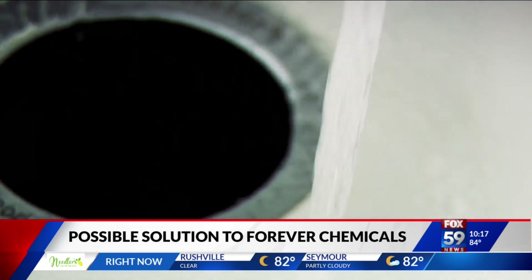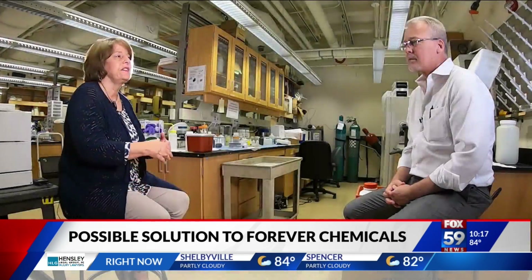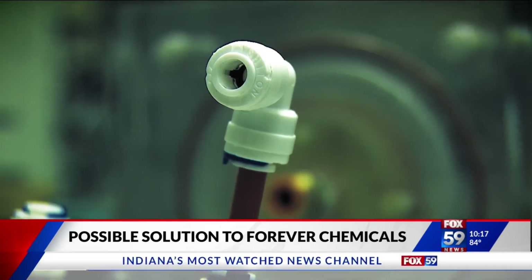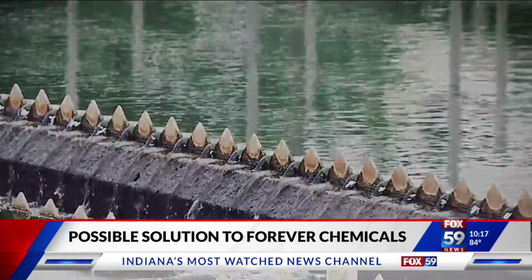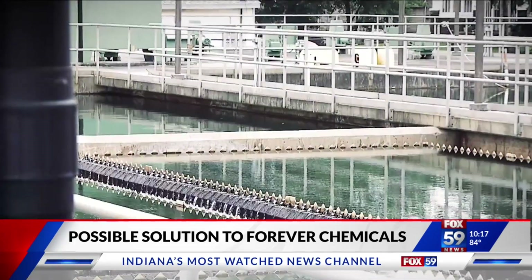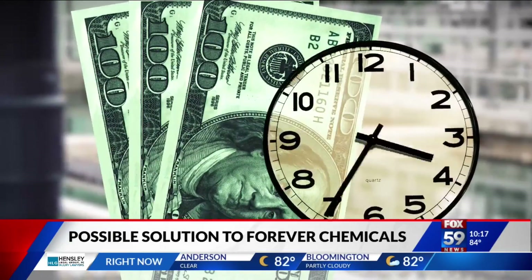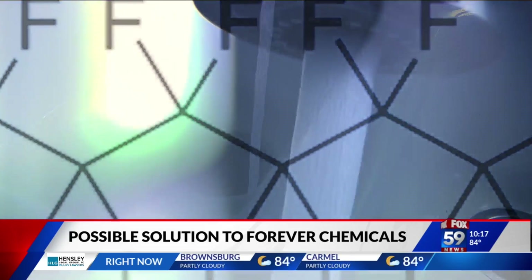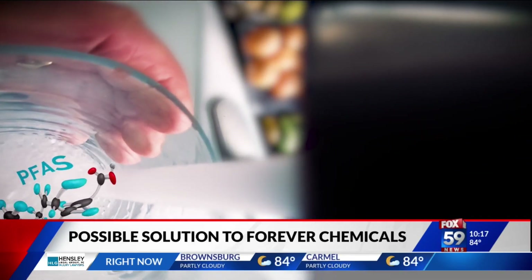That technology has a lot of promise, and it's still not at a technology readiness level to go out and be tested in a testbed yet, but it has promise. A full-scale test of the Purdue PFAS filter at a municipal water treatment plant will likely require substantial investments of money and time. But now there is at least hope that forever chemicals in our tap water may no longer be forever.